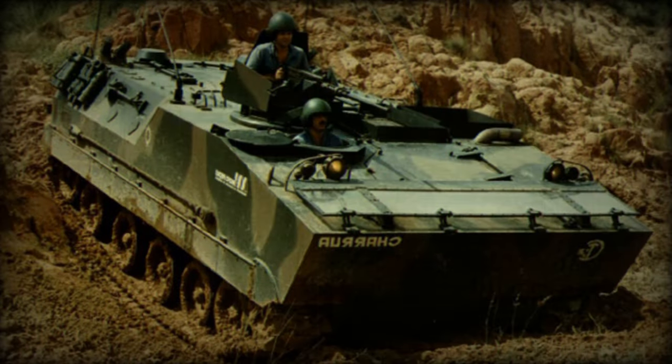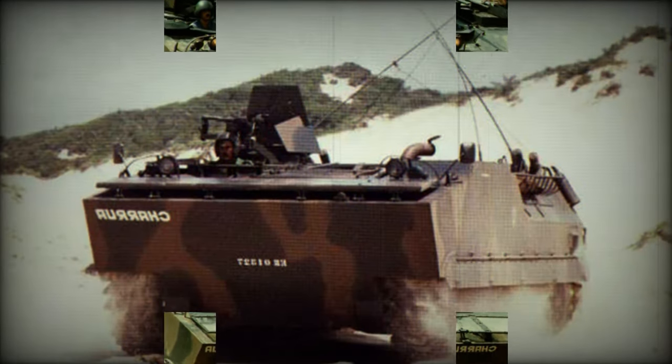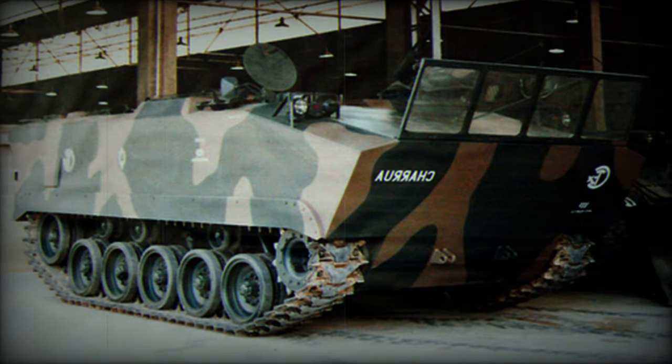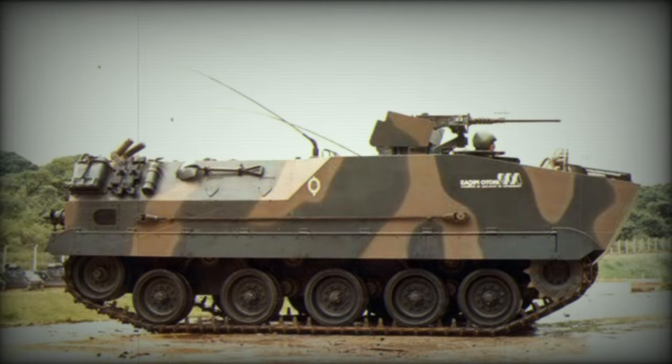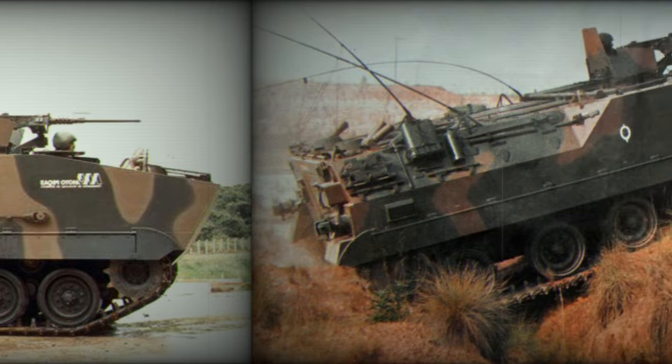The baseline armored personnel carrier is armed with a shielded 12.7 mm machine gun, operated by the vehicle commander. The first prototype had a small turret armed with a 12.7 mm machine gun. There were also proposed versions armed with 20 or 25 mm cannons.